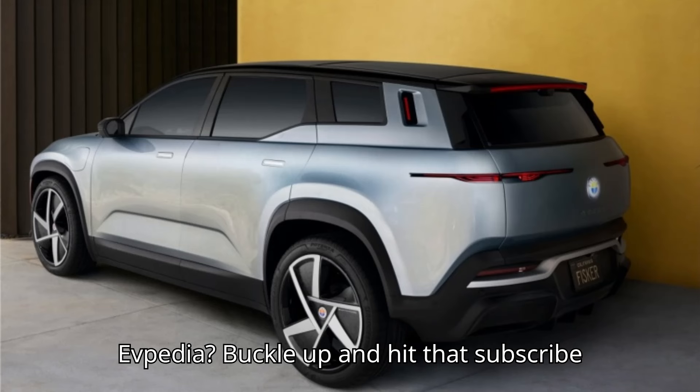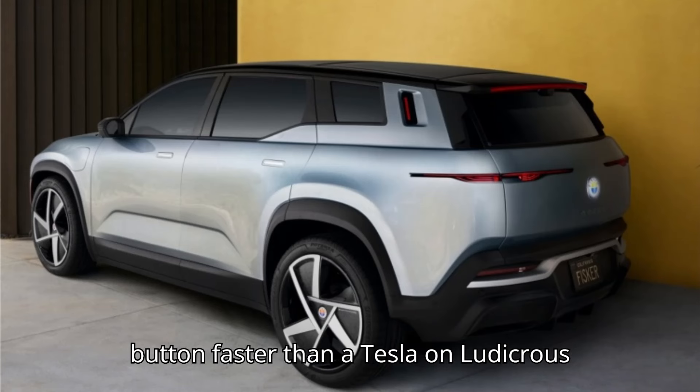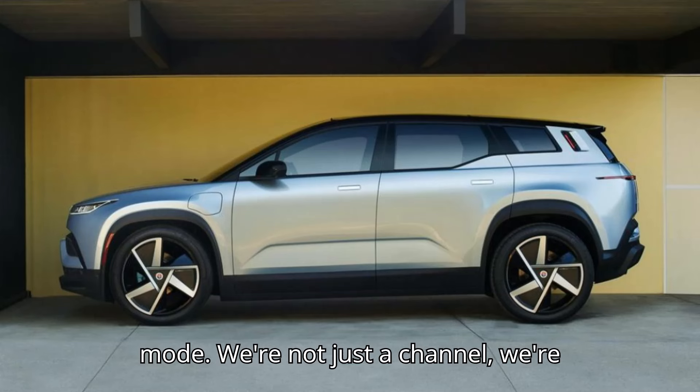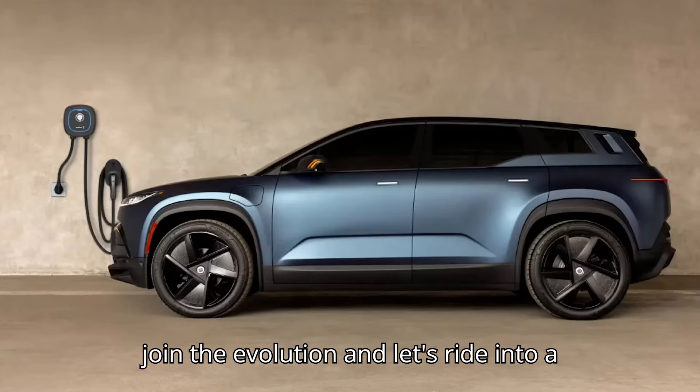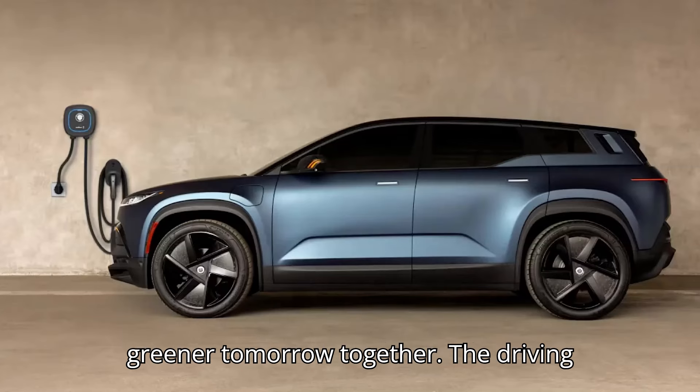Buckle up and hit that subscribe button faster than a Tesla on ludicrous mode. We're not just a channel, we're your ticket to the future of mobility. So, join the evolution, and let's ride into a greener tomorrow together.